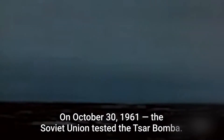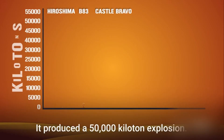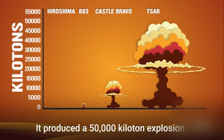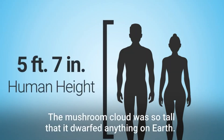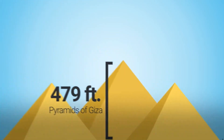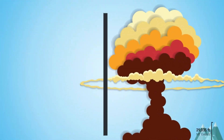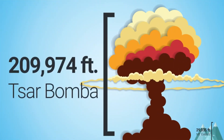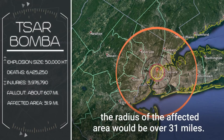On October 30, 1961, the Soviet Union tested the Tsar Bomba — it is the most powerful weapon ever detonated. It produced a 50,000 kiloton explosion, that's 3,300 times more powerful than the Hiroshima bomb. The mushroom cloud was so tall that it dwarfed anything on Earth. If dropped on New York City, the radius of the affected area would be over 31 miles.